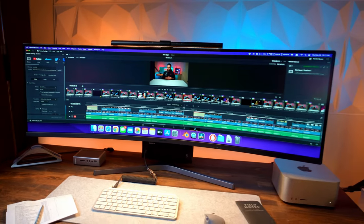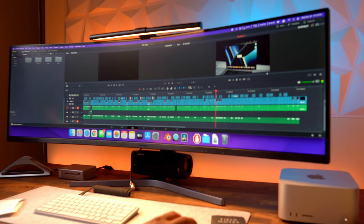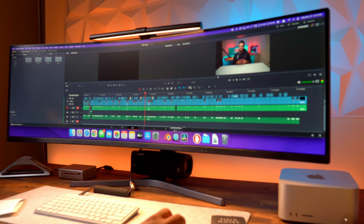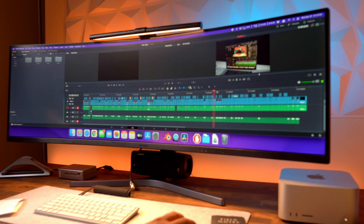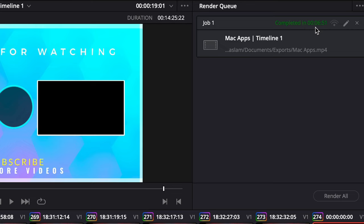So, how does that really translate to real-life use? For video rendering, I tested using DaVinci Resolve, as that's my primary video editing software. I used a 4K video shot on a Sony a7C and the Sony a6400 camera. The project timeline is 14.5 minutes long. I rendered the same project on both machines. It took 6 minutes and 51 seconds to render on the MacBook Pro.